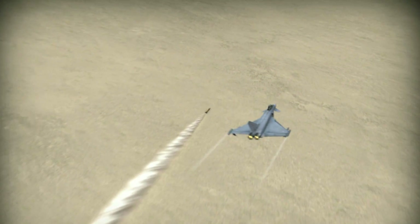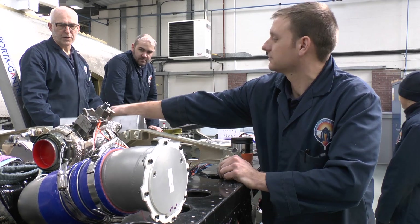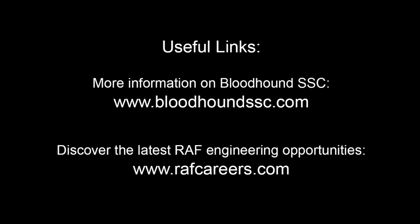Bloodhound SSC is an incredibly British attempt at setting a land speed record that almost defies the laws of physics. The team building the car feel they are working for the nation's honour and hope to inspire generations of new engineers. The final world record attempt will be made in 2016. Find out more at bloodhoundssc.com or discover engineering opportunities with the Royal Air Force at rafcareers.com.